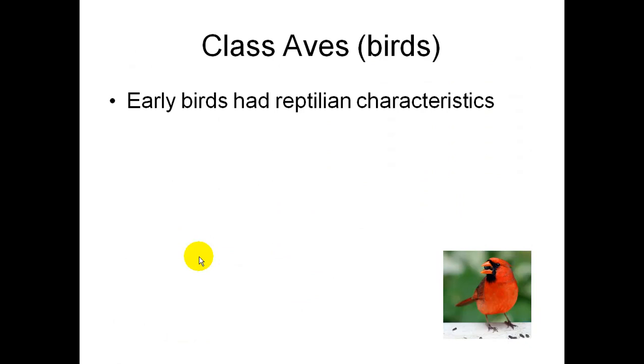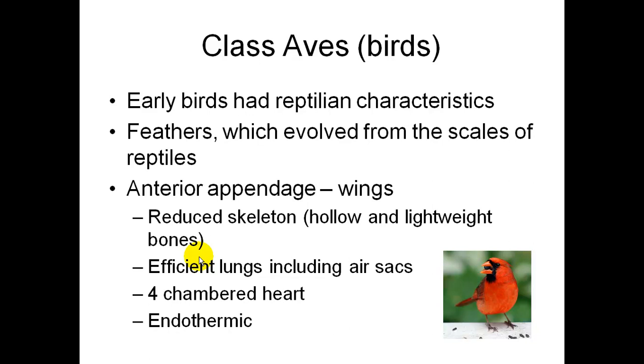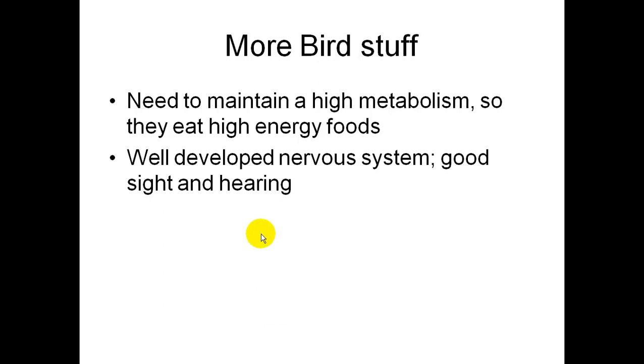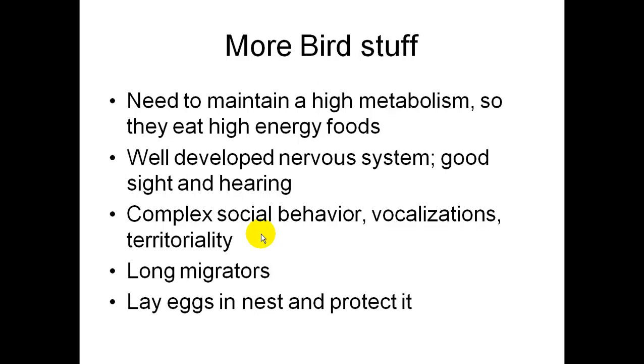Class Aves are the birds. Early birds are similar to reptiles — they have feathers, which evolved from reptile scales. They have anterior appendages, which are wings, and a reduced hollow lightweight skeleton. They have efficient lungs including air sacs, a four-chambered heart, and they're endotherms — warm-blooded. They need to maintain a high metabolism, so they eat high-energy foods. They have a well-developed nervous system with good sight and hearing, complex social behavior, vocalizations, and territoriality. They are long-distance migrators and lay eggs in nests, which they protect.